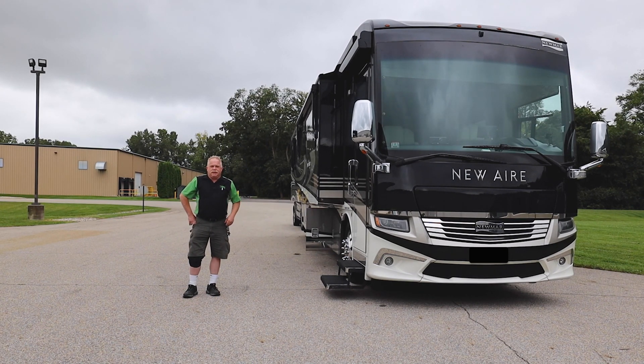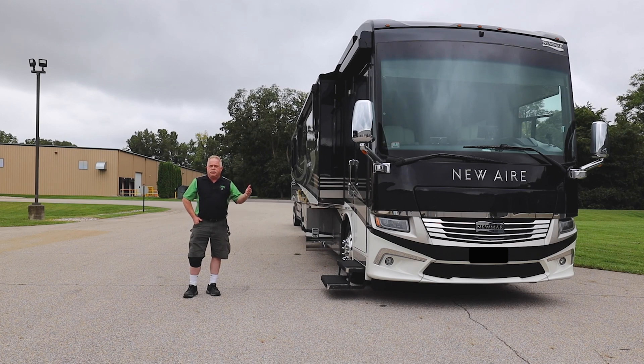Hello guys, I'm Tim Klink with MasterTech, America's number one bumper-to-bumper service, collision, renovation, and integration center here in Elkhart, Indiana. Today we've got a 2020 Newmar Newair that was brought in to us for the Ultimate Lithium Package.